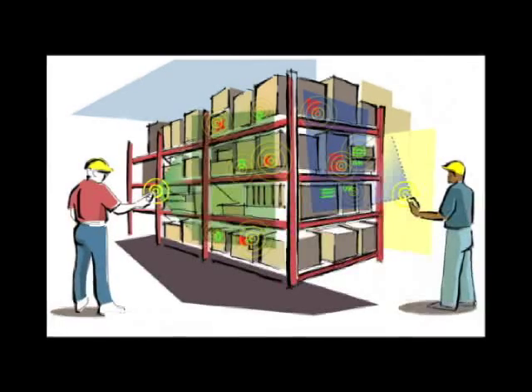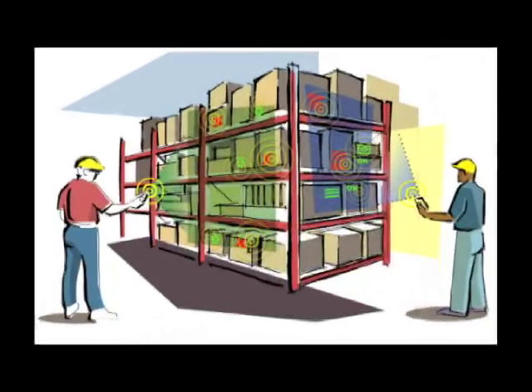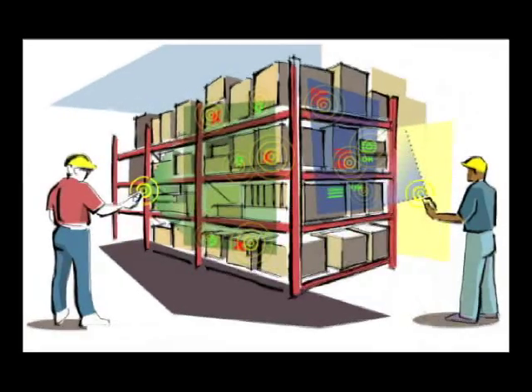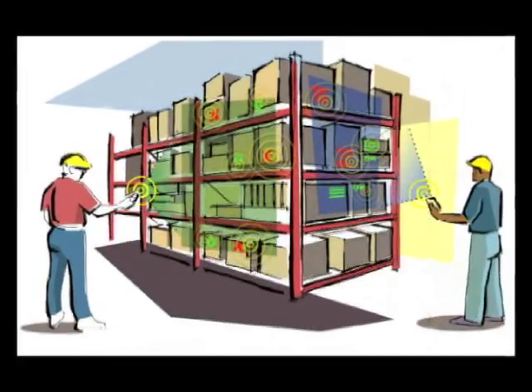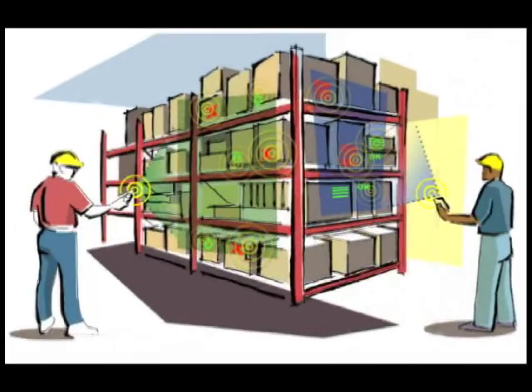We describe a technique to instrument the physical world to make it into a self-describing wireless data source, in which objects can communicate their identity, geometry, and user annotation. Using a handheld projector, we provide a user interface to these self-describing objects.